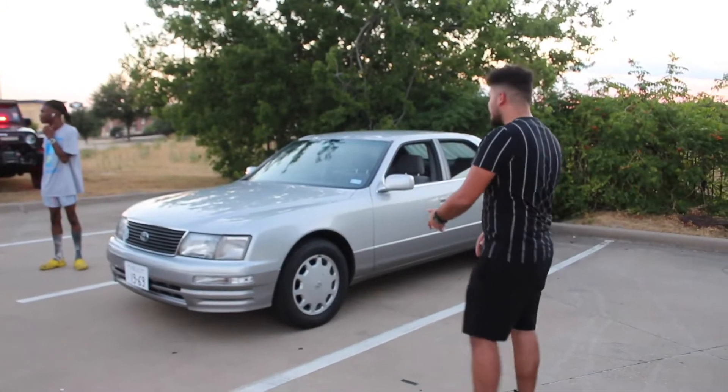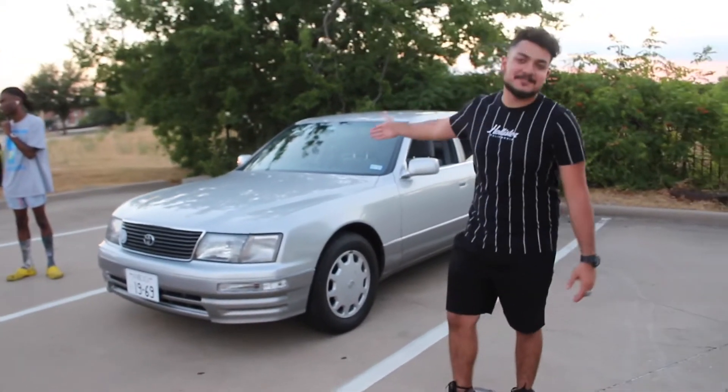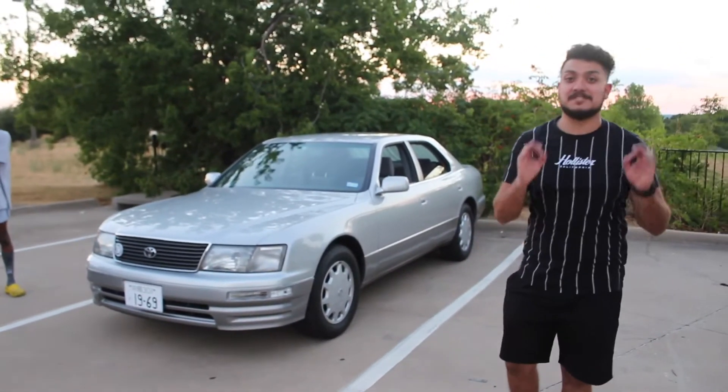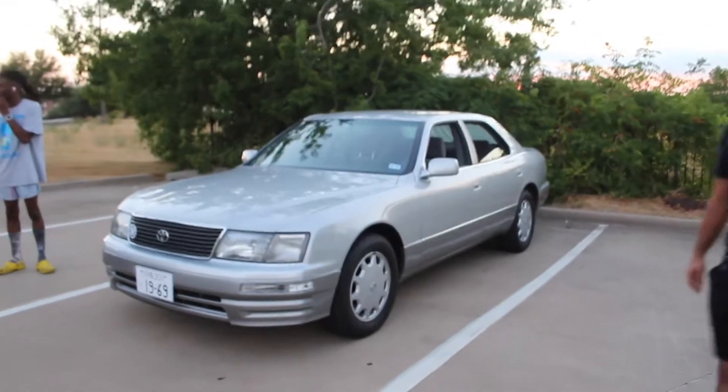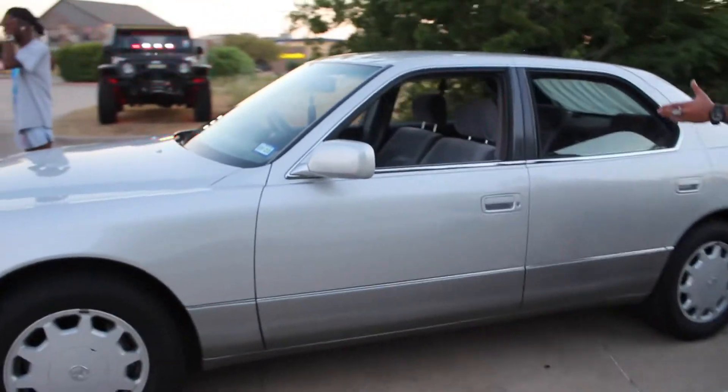Over here we have this beautiful Toyota Celcior — it's a JDM import. You can see it's right-hand drive, and this thing is pristine. Let's go check out the interior.